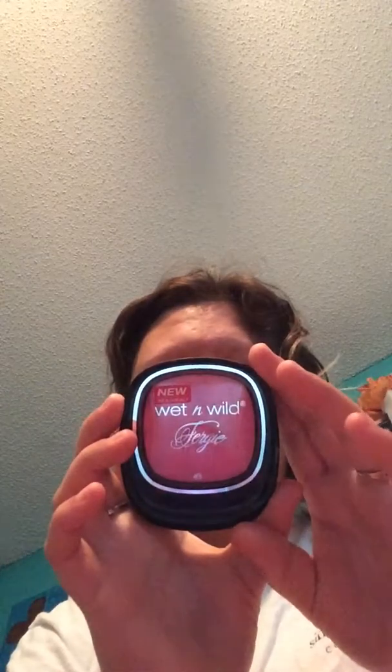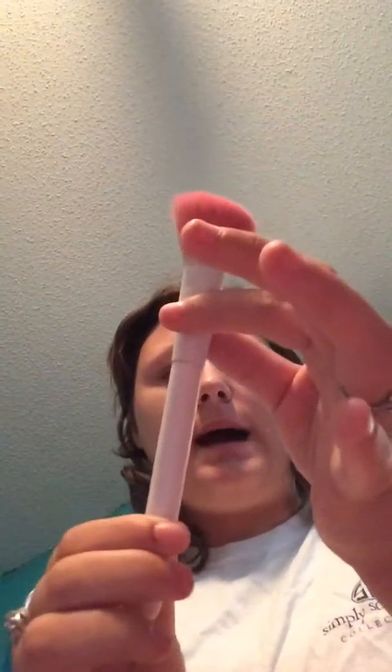I picked up three of these LA Color Press Powders in the color Nude. I also picked up two of these Wet n' Wild Fergie Center Stage Collection Blushes in the color Brush With Danger, so I picked two of those up. And I picked up three of these LA Color Bold Lash Mascaras.